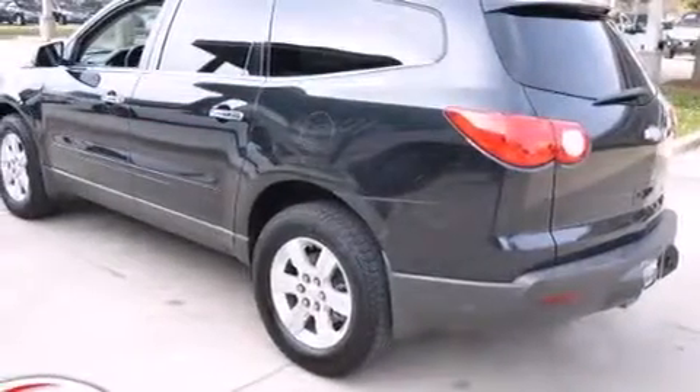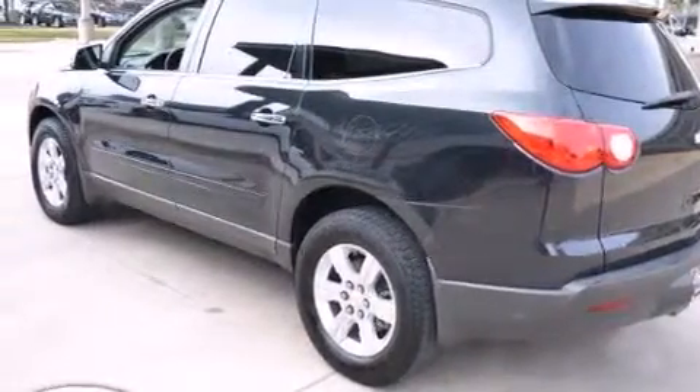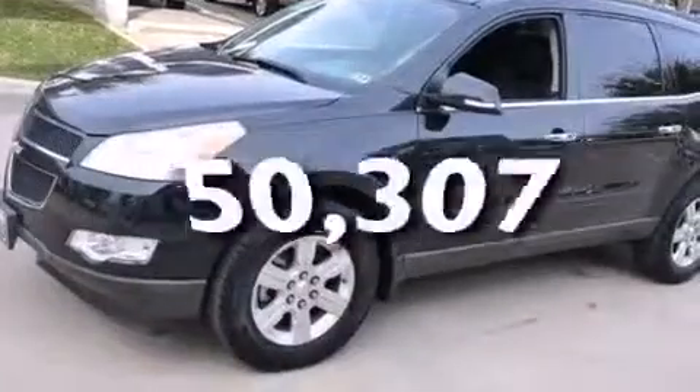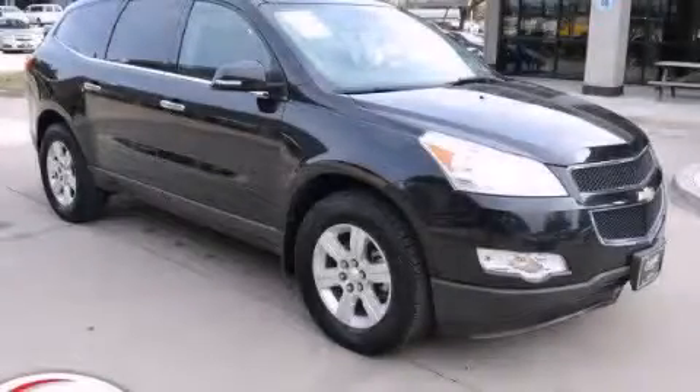4-wheel disc brakes with ABS, a power rear lift tailgate, and this vehicle has less than 51,000 miles. Contact us today to arrange your test drive.